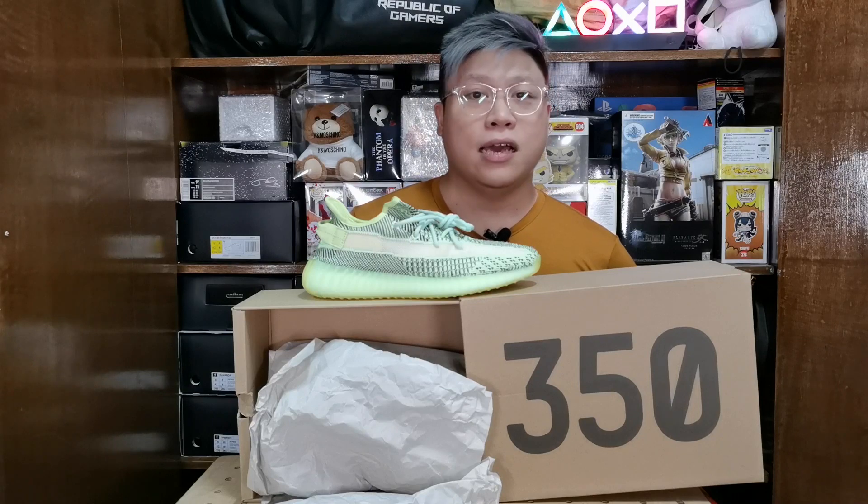The retail of this is 28,000 yen, which is around 14,000 pesos — about 1,000 pesos more than the 13,000 SRP price here. Well, what can you do, right?